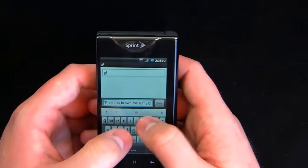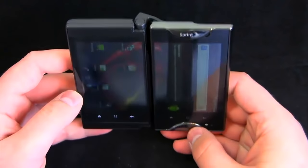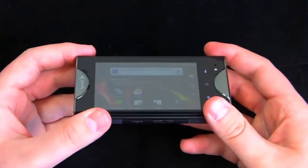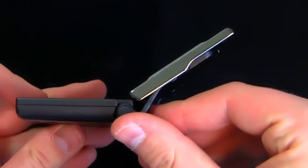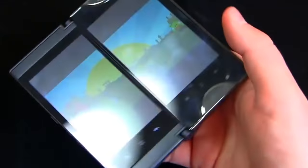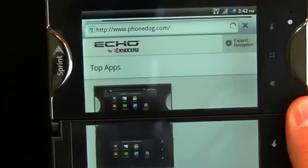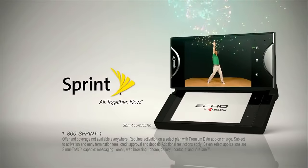Up next, we have the Echo. What's better than one screen? Two screens, obviously. This was the rationale behind the Echo, which was released by Sprint in 2011. When closed, the phone had a 3.5-inch display, but you could also open it to reveal a second 3.5-inch display that snapped into place next to the first one. Most of the phone's features were completely useless when running in full-screen mode using both screens. Some apps supported dual-screen mode, but only a small amount modified by the phone maker. As a result, buyers had a cool phone that really couldn't do much.